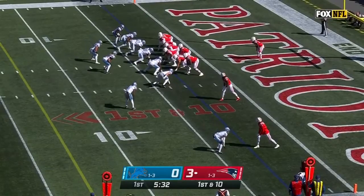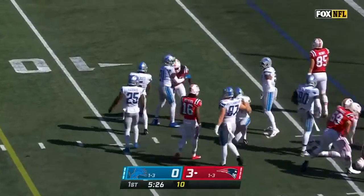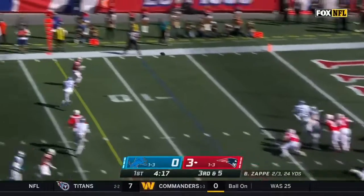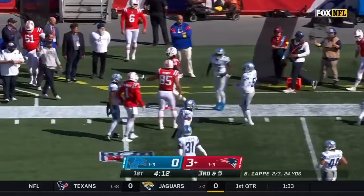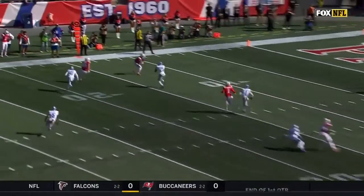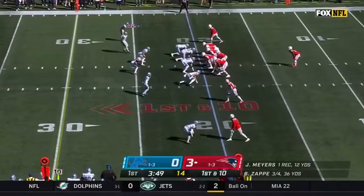We talked about where Bailey Zappi started from last week, Jonathan — pinned deep thanks to the interception. On third down at five, Zappi to the outside, and they pick up the first down. It's Jacoby Myers making his return. Coverage by Will Harris — he's gonna take that outside guy. And Jacoby Myers does a tremendous job selling like he's gonna run a crossing route and whipping right back out. 12-yard pickup.